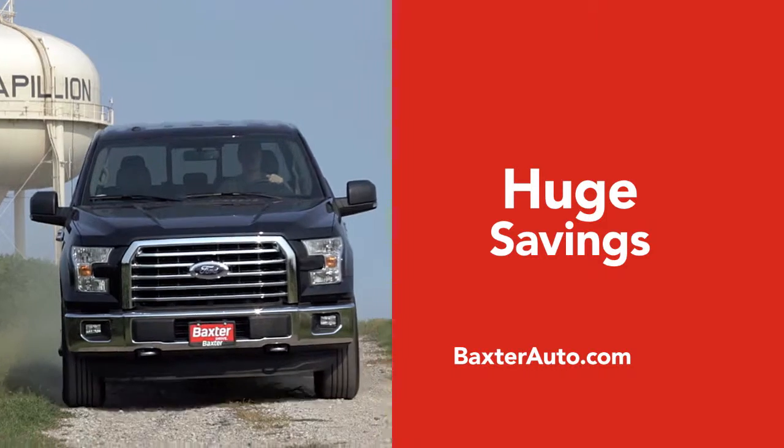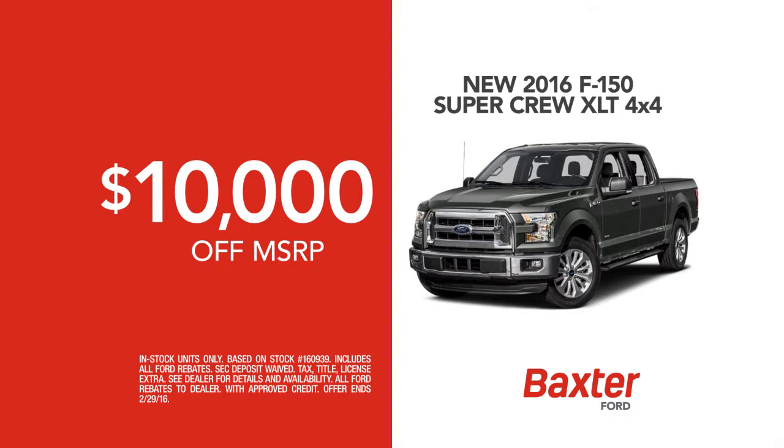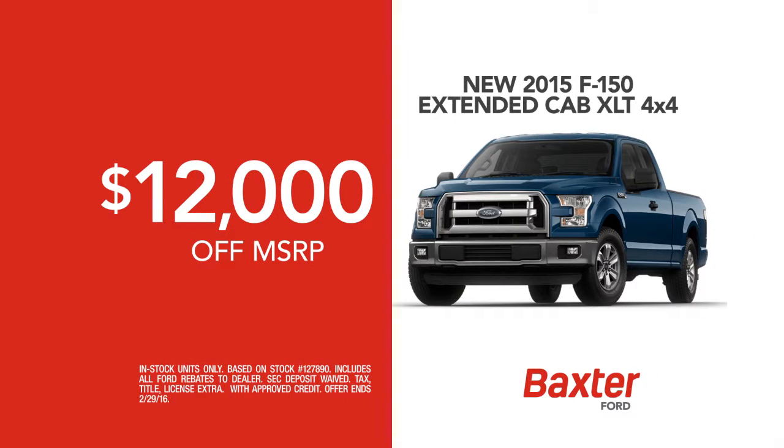Choose from our huge selection of new Ford. Get up to $10,000 off MSRP on a new 2016 F-150 SuperCrew XLT 4x4. Save $12,000 off MSRP on a new 2015 F-150 Extended Cab XLT 4x4.